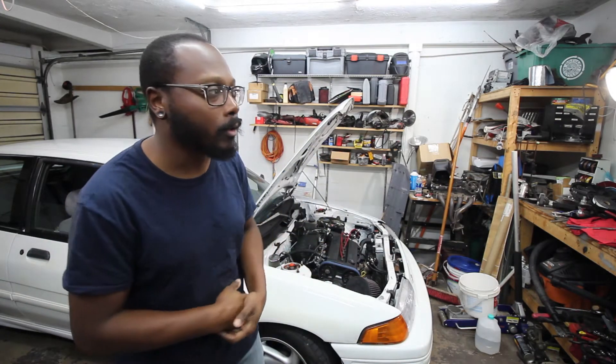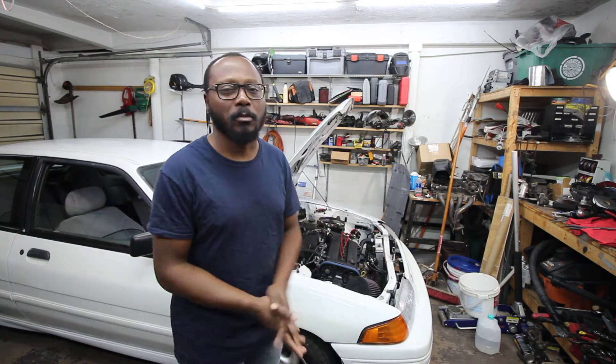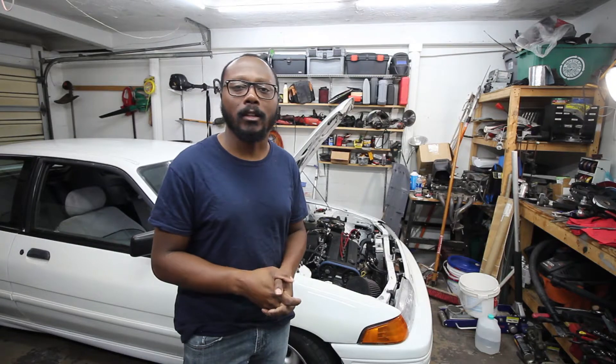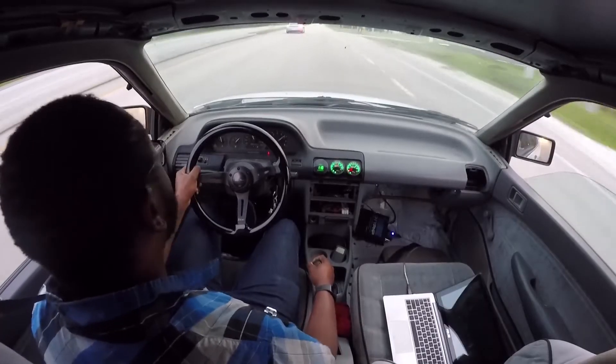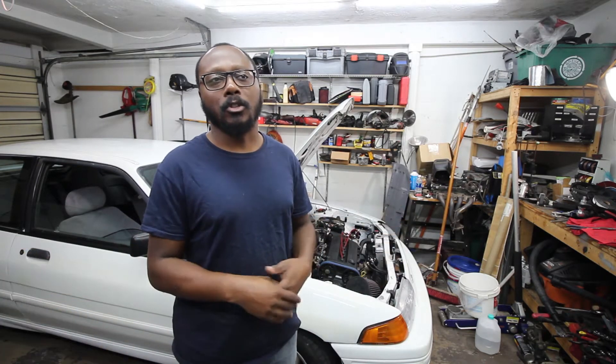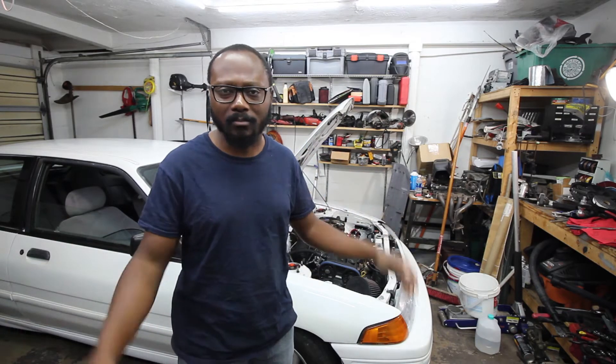A small update on the car since I haven't posted anything strictly escort-related in a while. It's pretty much just been running and I've been driving it back and forth to work, not really getting on it too much, trying to break it in nice and easy. I did my first oil change at like 20 miles, and the second oil change was closer to 200-300 miles. I kind of lost track and just decided it was probably a good time to check it.